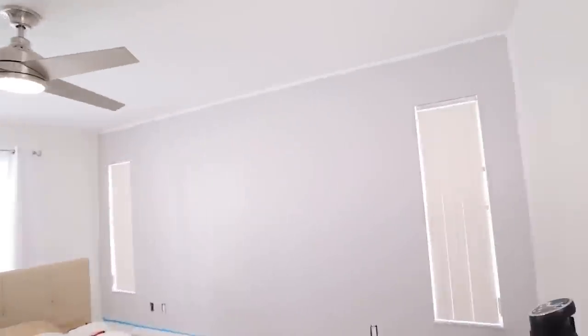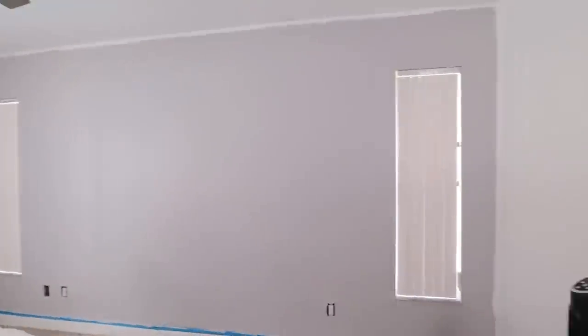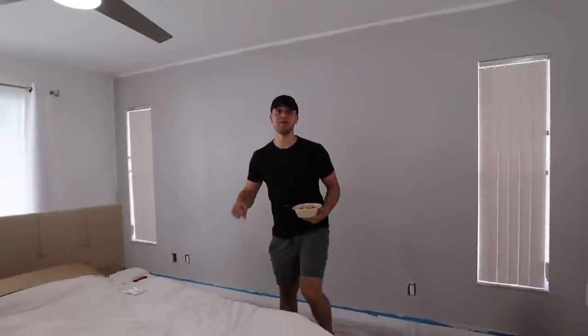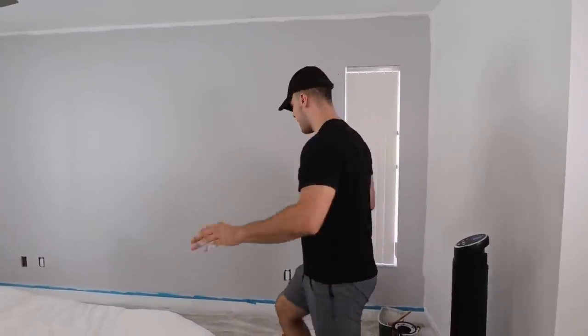So we actually just painted the room — we're also filming a TikTok time lapse of everything. I want to show you guys. Look at this color, it is everything. This gray in person is beautiful. I don't know if you can see it in the camera, but yeah, you can see it now compared to the light. It is gorgeous.